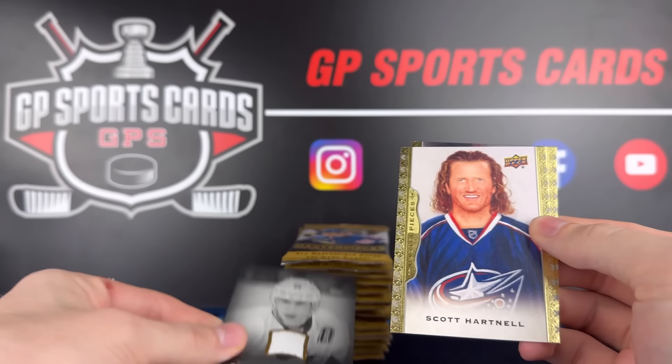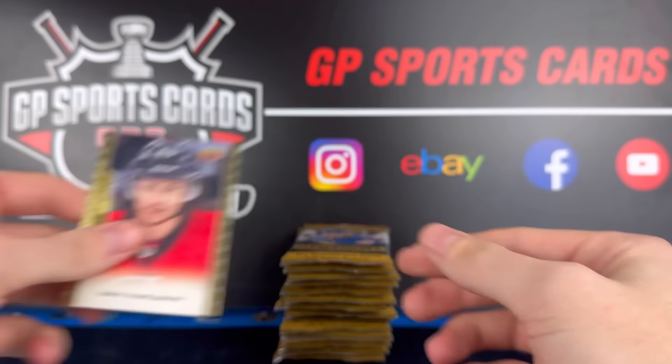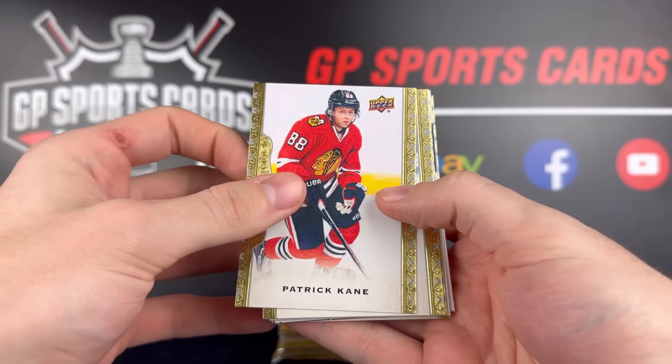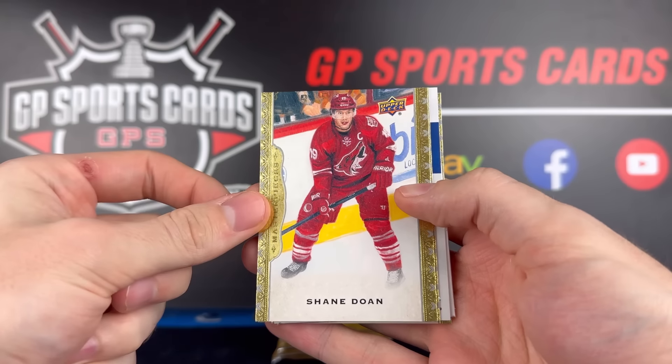That is our first of four hits in the box. We've got Scott Hartnell and behind it Eric Carlson on the back. On to pack number two — we've got Patty Kane there, that's a cool one. Behind it, Shane Doan. His son is doing unreal right now.